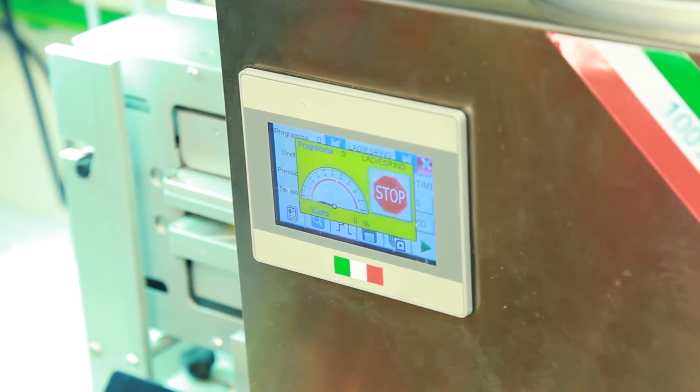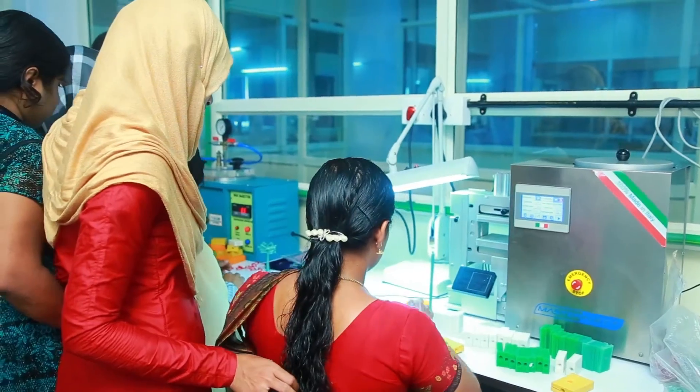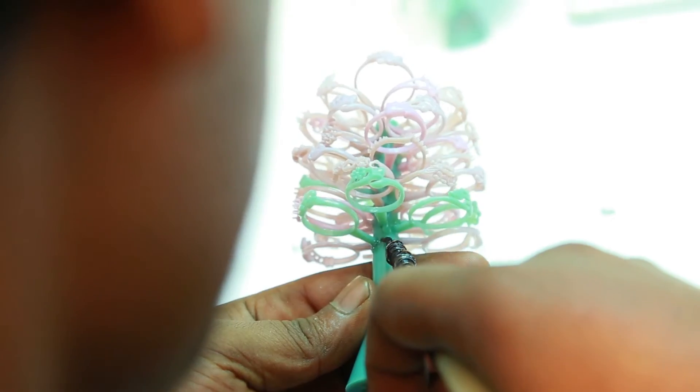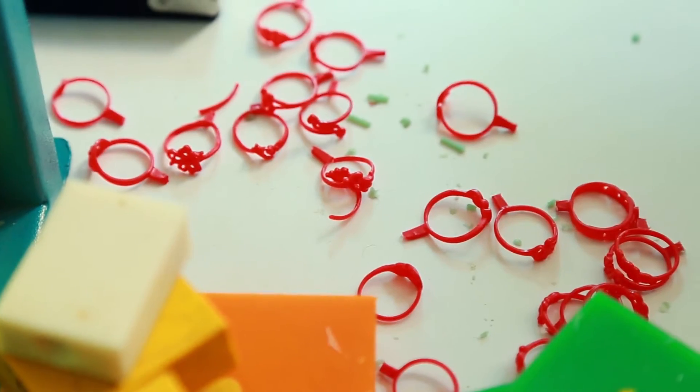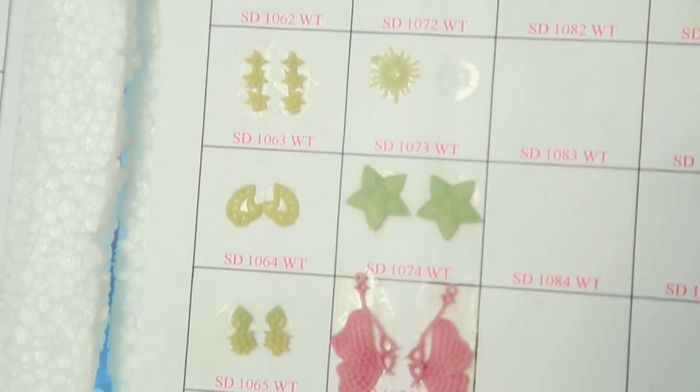This helps them develop a comprehensive understanding of the use of tools and equipment to meet specific requirements of dimensions, size, shape, finish, texture, color, material choice, and manufacturing specifications of jewelry.